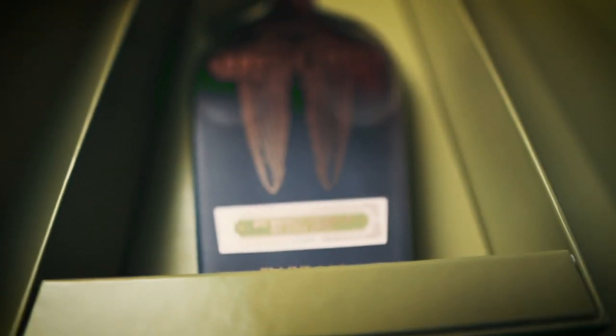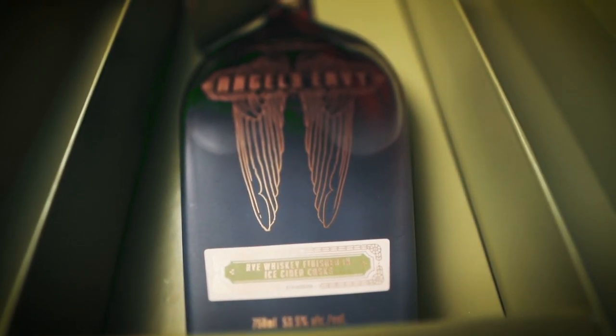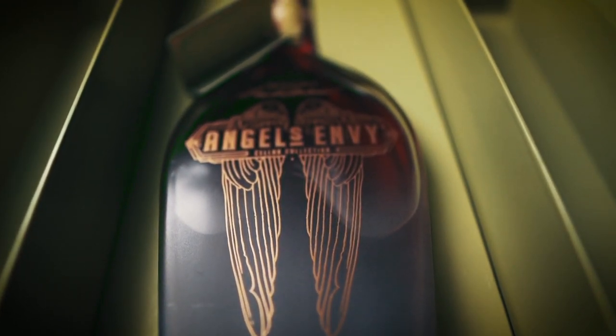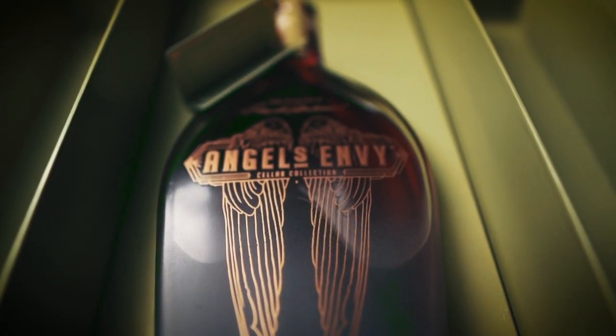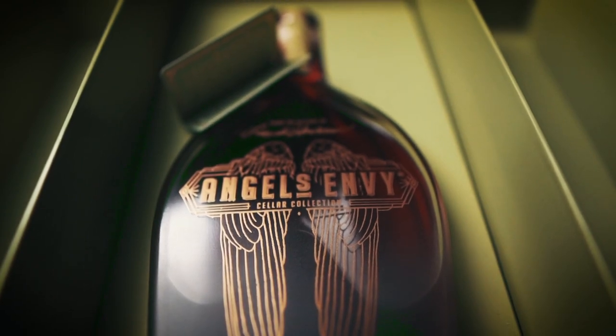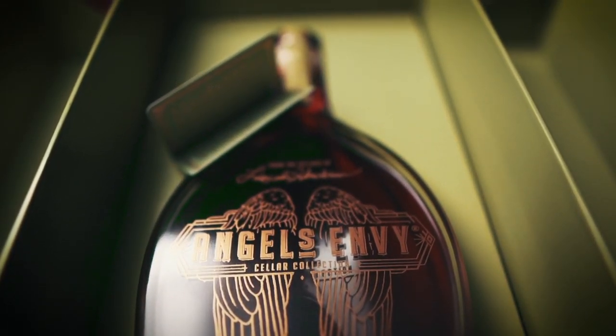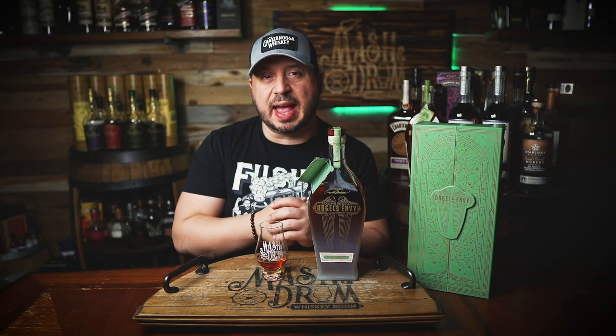The release consists of just 6,000 bottles. It's available for purchase at select retailers in New York, California, Florida, Tennessee, Illinois, Texas, and Kentucky, as well as the Angel's Envy Downtown Louisville Distillery. A total of 500 bottles were reserved for the pre-sale lottery at the distillery. This is bottled at 107 proof and retails for $250. Sorry, I couldn't help myself.